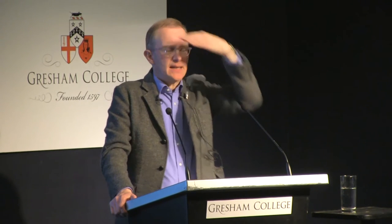Did Wren try out and experiment with his idea for the dome of St Paul's at any of the city churches? I think he might have done at St Stephen's Walbrook, is that right? Yes, that's absolutely correct.